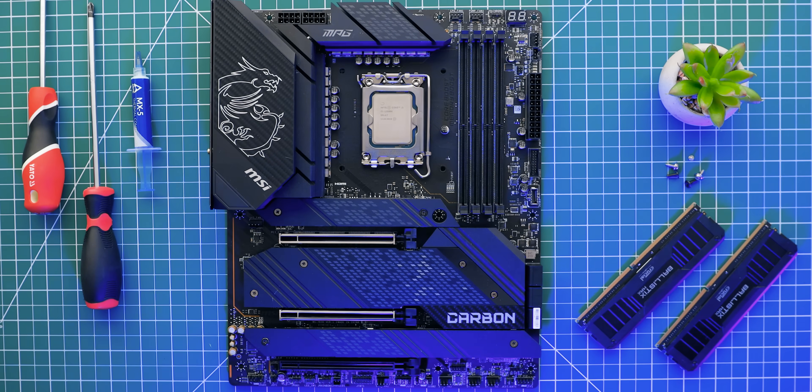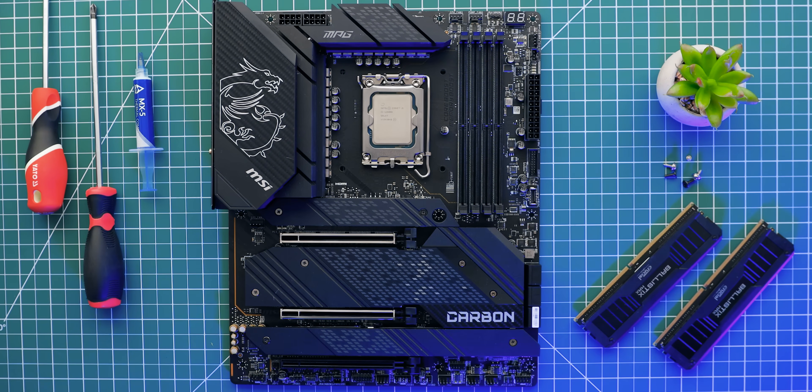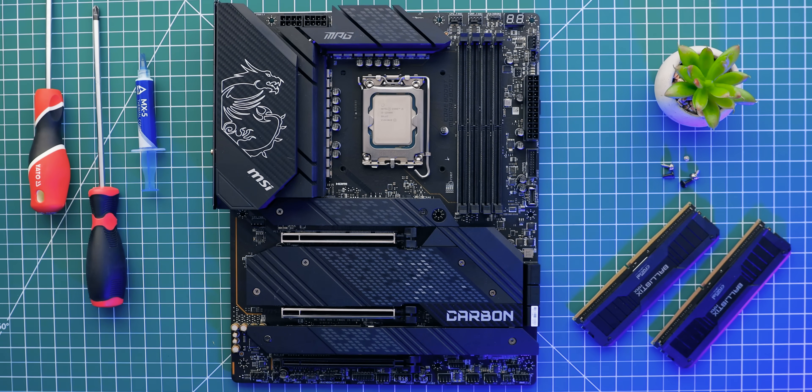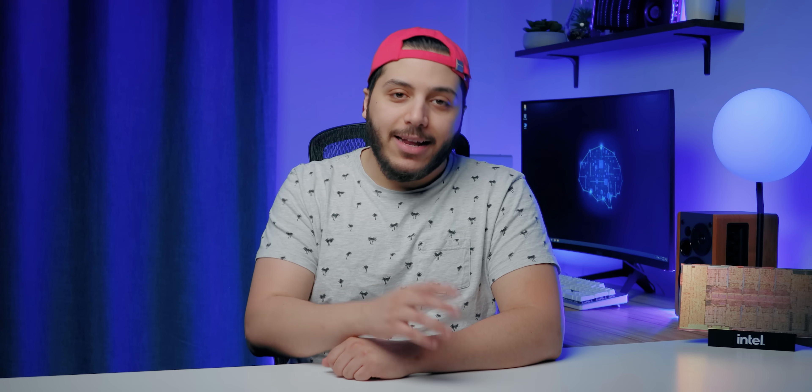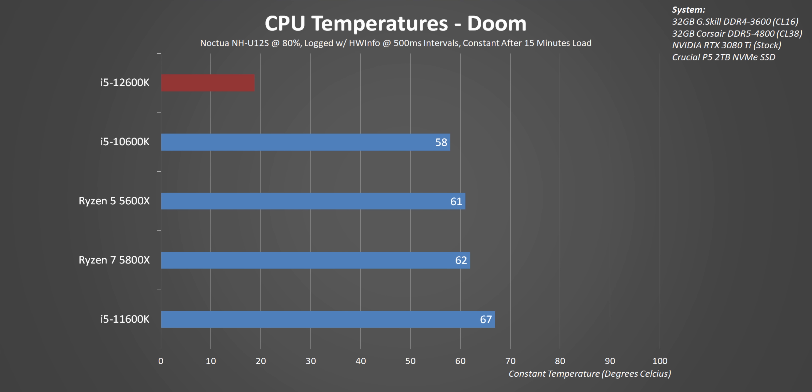Alder Lake's behavior is very dependent on the situation you put it in, and the 12600K isn't any different. In gaming, on average, it consumes less power than the 5800X and only 6 watts more than the 5600X. It's a year late, but Intel is finally on the efficient side when gaming. Temperatures were pretty impressive too, getting the lowest results at under 60 degrees on a Noctua NH-U12S with its fan running at around 1100 RPM.